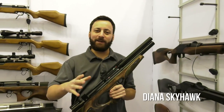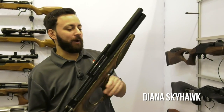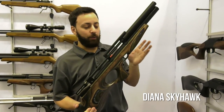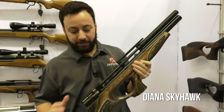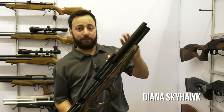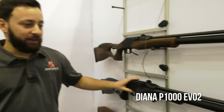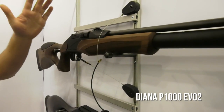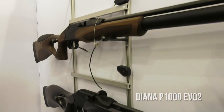SHOT Show 2018 — we're back with Pyramid Insider at the Diana booth. Some very cool new stuff from Diana in Germany. This is the Skyhawk, their bullpup gun. It's going to be fully assembled in Germany with upgraded features — this is a Minnelli stock. They'll have a couple different stock styles and action finishes. It's regulated, should be very powerful and very quiet. Also, for those hardcore about a fully German-made gun, there's the P1000 Evo II — coming in a couple different stock configurations, around a 12 or 14-round magazine, beautiful wood stocks, very accurate and regulated.